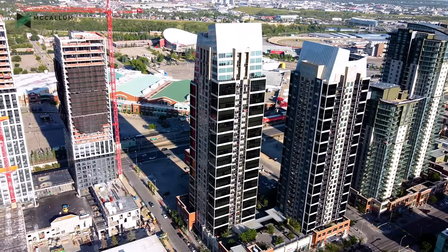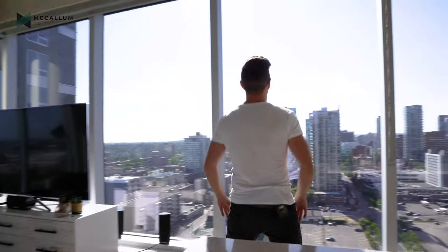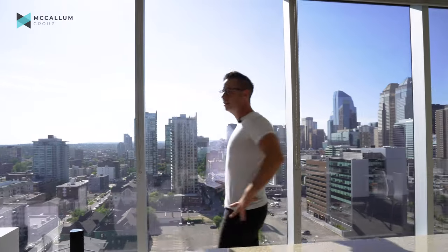Oh my goodness! Are you serious? These are some of the best views I think I've ever seen in my entire life. Why are you still looking at me? Look around, check out the views. We are up on the 16th floor of the Nwera building and boy, with views like this, you feel like a champion.